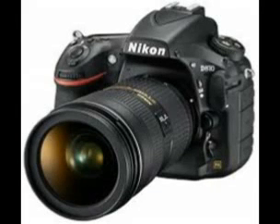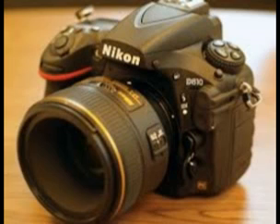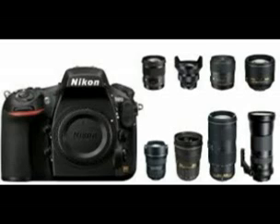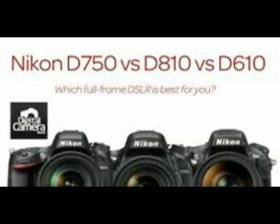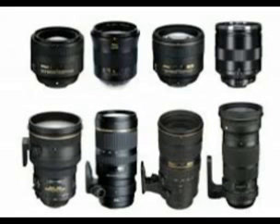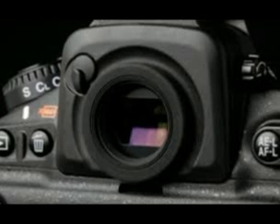Best Full Frame DSLR: Nikon D810. Price: about £2,349 / $2,997, body only. Megapixels: 36.3. Autofocus: 51-point AF, 15 cross-type. Screen type: 3.2-inch, 1,229,000 dots. Maximum continuous shooting speed: 5fps. Maximum video resolution: 1080p.